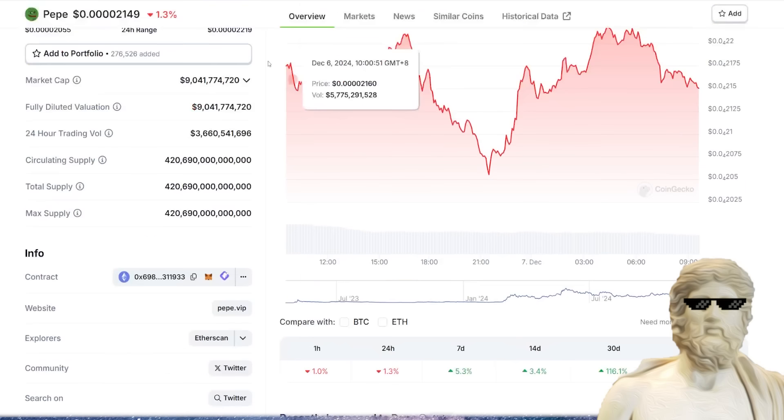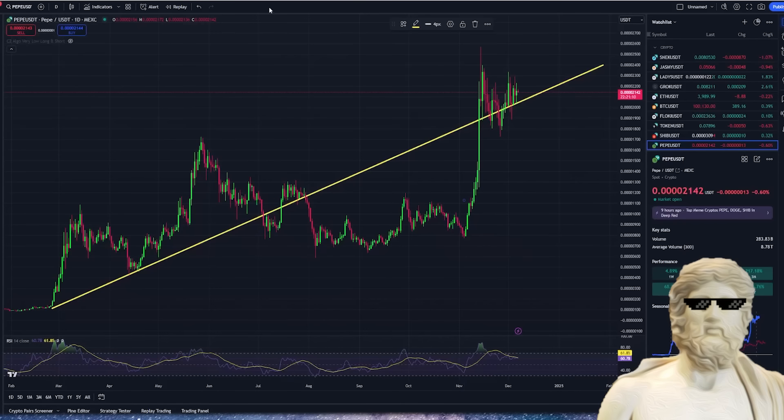We're going to take a look at some fundamentals — how are we actually tracking right now, and what has been the big news that has dropped for Pepe?